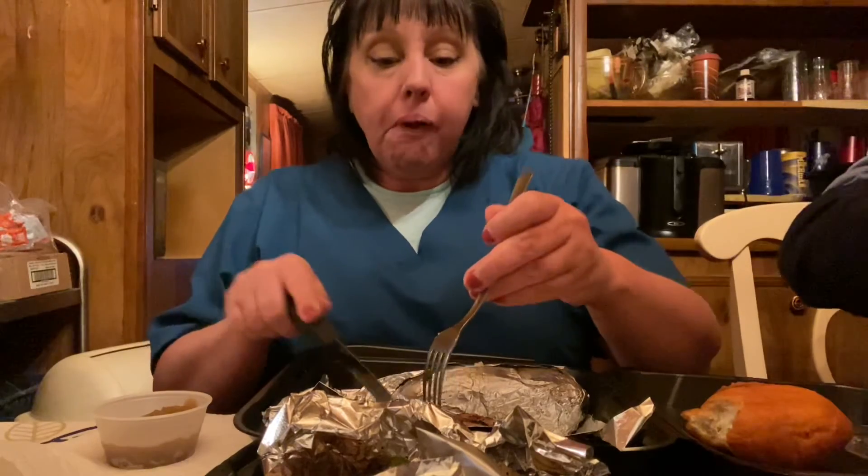Let's try the roll. Y'all know I love bread. I'm gonna complete this off camera so I can chow down, but that's all that I have for y'all today. Bye.